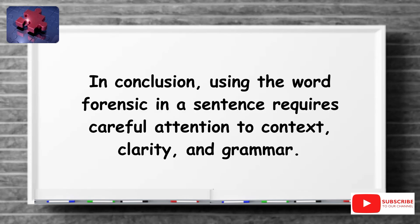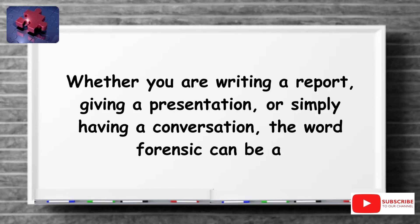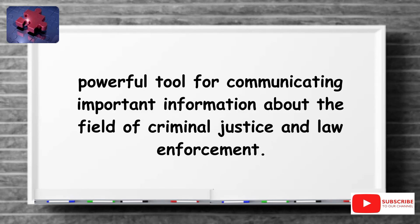In conclusion, using the word forensic in a sentence requires careful attention to context, clarity, and grammar. By following these tips, you can ensure that your sentences are clear, concise, and effective in conveying your meaning. Whether you are writing a report, giving a presentation, or simply having a conversation, the word forensic can be a powerful tool for communicating important information about the field of criminal justice and law enforcement.